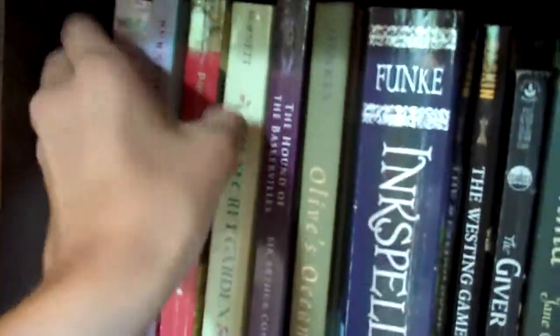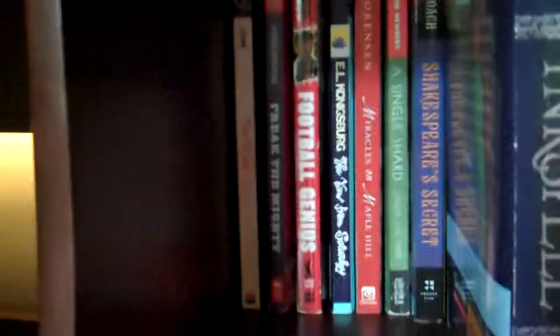Now I'm just going to pull out these books right here so you can see that I have a second level. Let me pull these out too — I have a second row of books, and behind that I have a third row of books. I don't think I have enough time to go through all of those. There are so many.